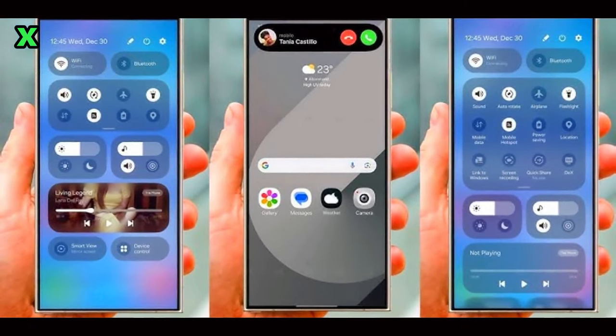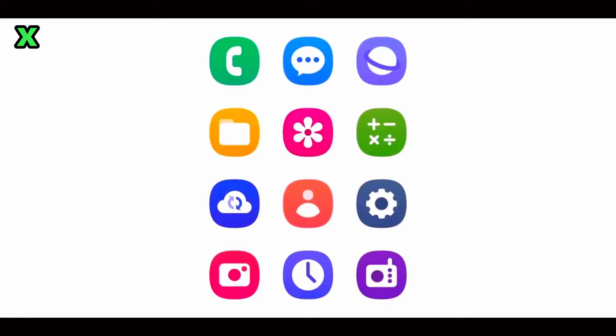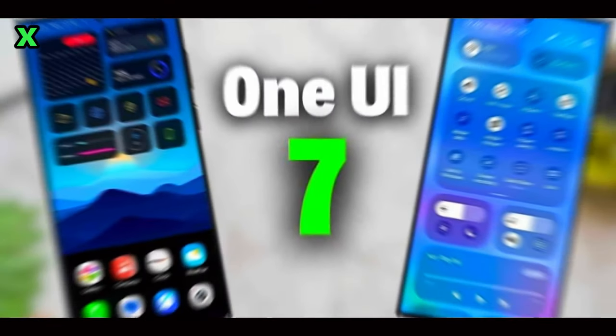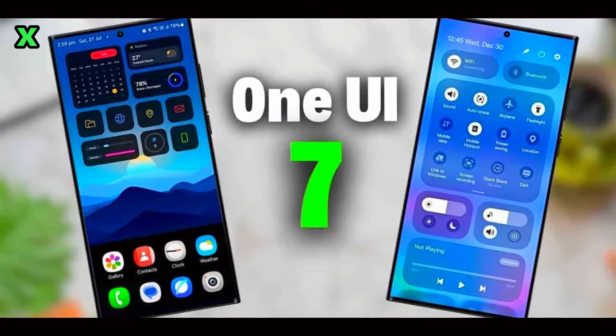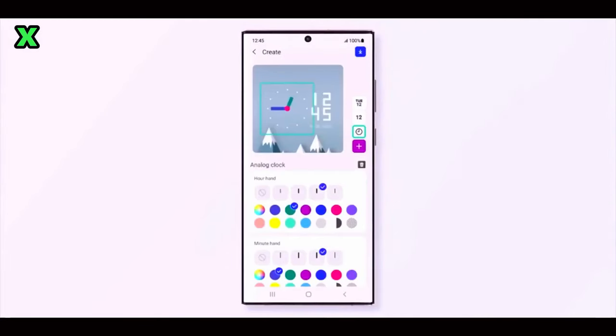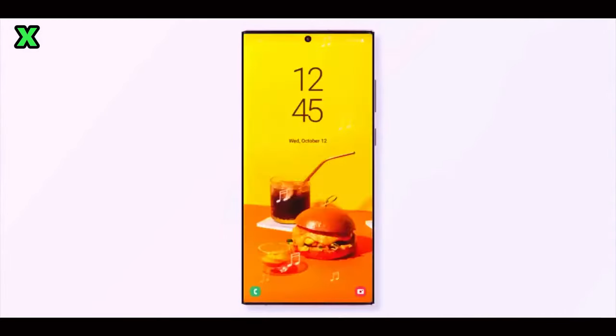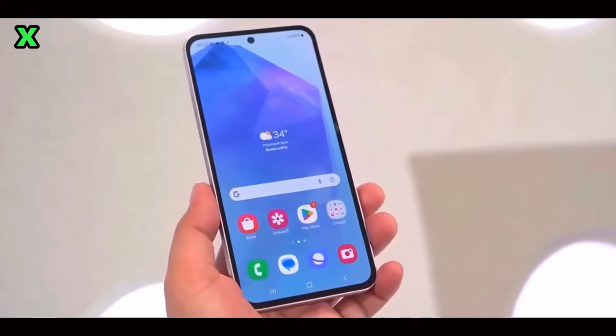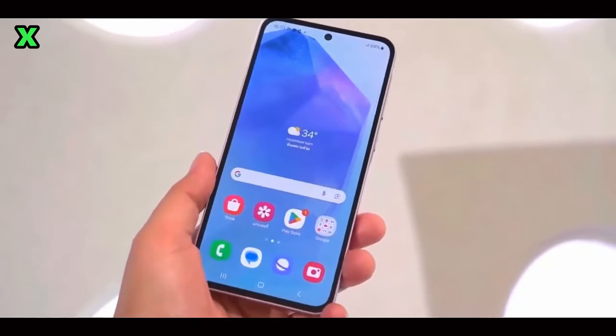So there you have it! The Galaxy S24 Fan Edition is shaping up to be an impressive device with its high benchmark scores and anticipated software upgrades. Are you excited about what Samsung has in store for us with One UI 7? What features are you looking forward to? Let us know your thoughts in the comments below. Thanks for watching — don't forget to like this video and subscribe for more tech updates and news. I'll see you in the next video. Peace out!